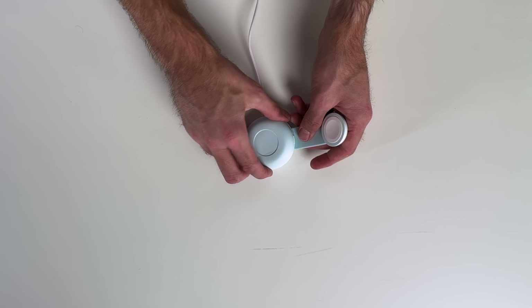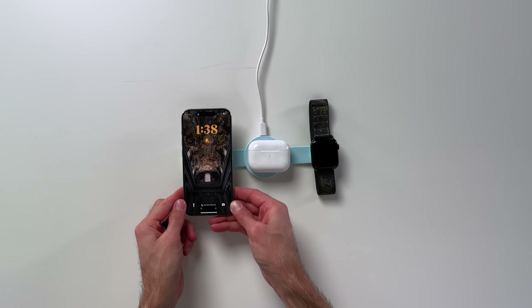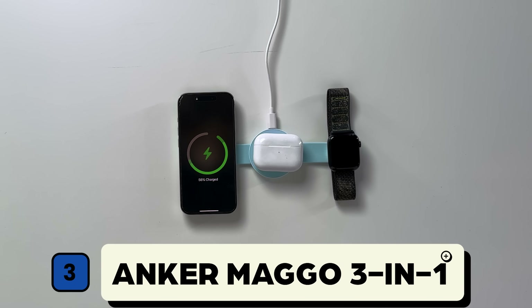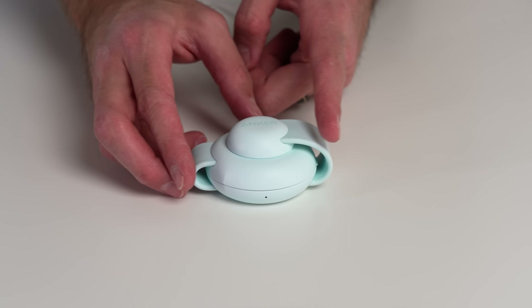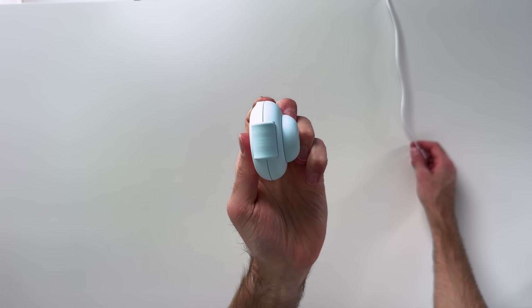Speaking of compact, I like to travel with a simple charging station so I don't have to manage so many wires and cables. I'm incredibly impressed with this three-in-one station by Anker. This thing takes up way less space than the charging station I have at home, and the foldable design packs down to the size of a set of AirPods. Less space, fewer cords — big win.